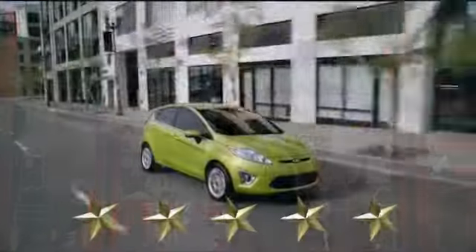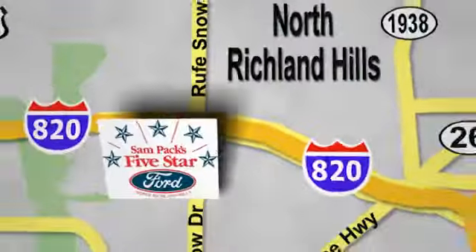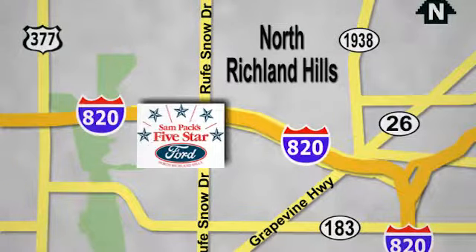At Sam Pack's 5-Star Ford, every vehicle we sell is thoroughly inspected before you buy. Come see us today. We're conveniently located on the Northeast Loop 820 at Rufe Snow Drive in North Richland Hills.